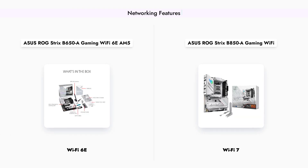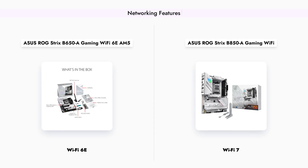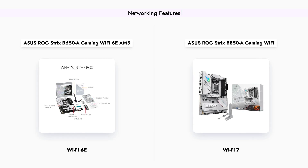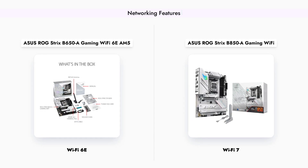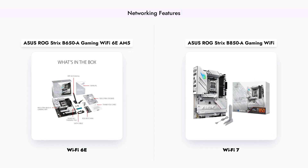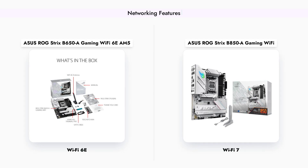In terms of connectivity, the B650A is equipped with Wi-Fi 6E, providing excellent wireless performance for gaming and streaming. On the other hand, the B850A features the latest Wi-Fi 7 technology, which offers even faster speeds and improved network efficiency, making it a better choice for gamers who demand the best online experience.